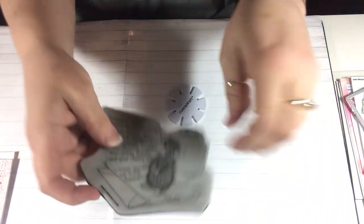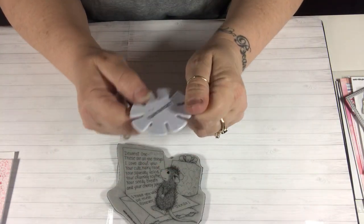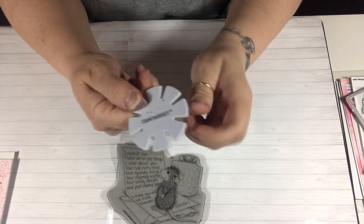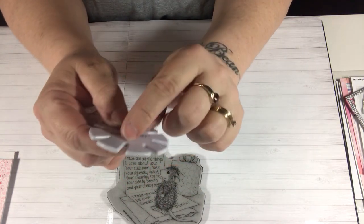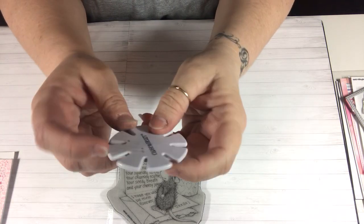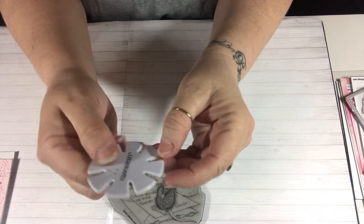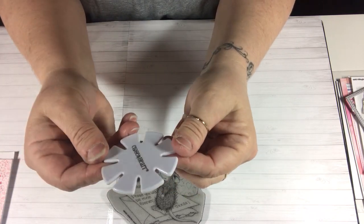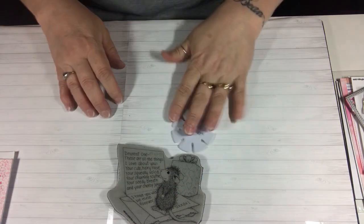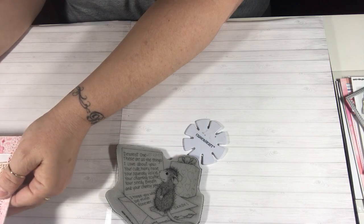So this is the stamp I used on one of my projects — I made two projects. I also wanted to share this tool from Close to My Heart. It has sharp metal things inside so you can take your paper and rough up the edges. I use this a lot and I got it years and years ago.